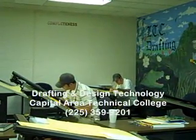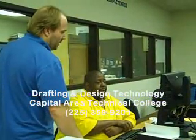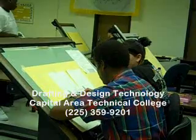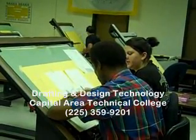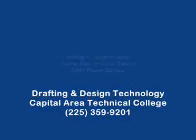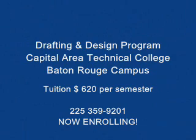Stop by for a tour at the campus on Wimberton and North Acadia and Thruway, Monday through Friday from 8 to 2 p.m. Capital Area Technical College is nationally accredited by the Council on Occupational Education and governed by the Louisiana Community and Technical College System. Thank you.